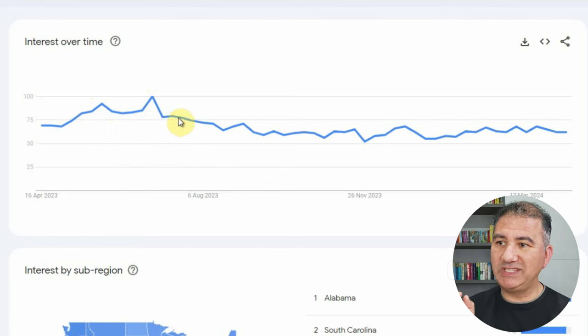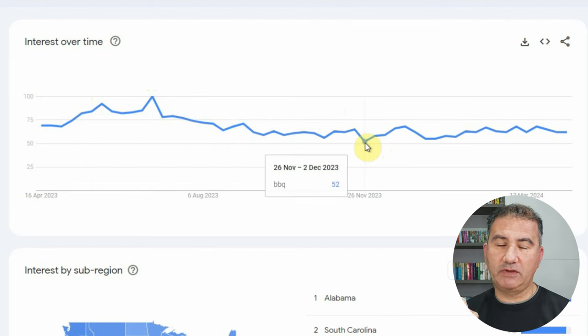All throughout the year, it never curtails below 50. The lowest point was between 26 November and 2nd December 2023, with a score of 52. So barbecue, or rather the term barbecue, is always a popular niche to design for.